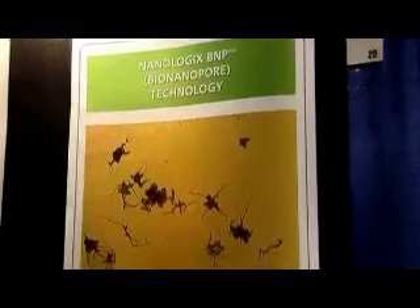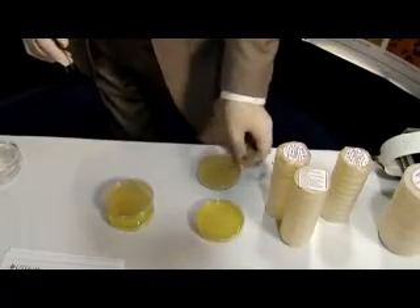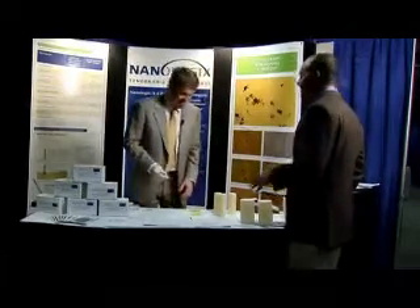And it's one of the biggest leaps in Petri technology that I think has happened in decades. Nanologic says its BNP test kits set a new standard for accurate high-speed diagnostics, and Brett Barnhizer is on a mission to spread the word. Rob Muir, Reuters.